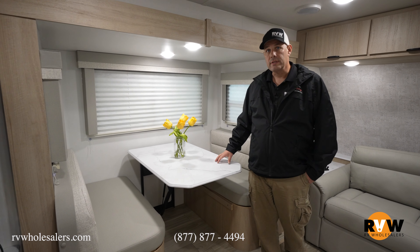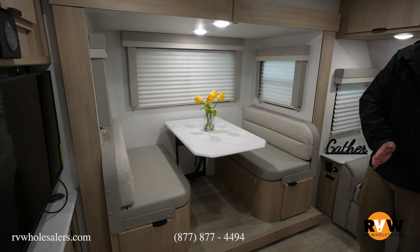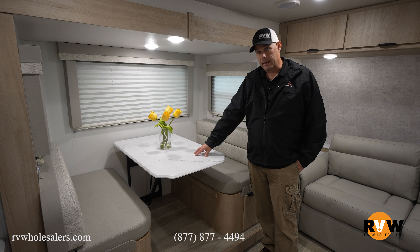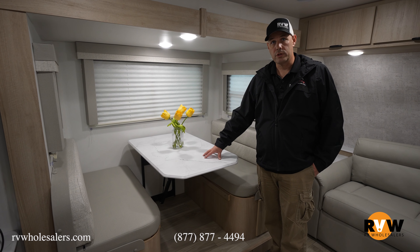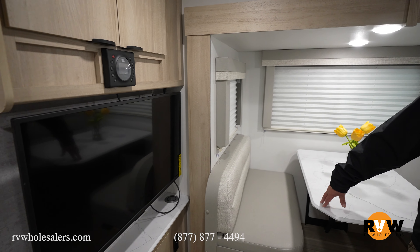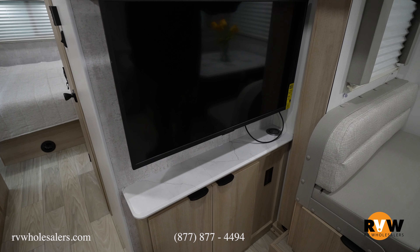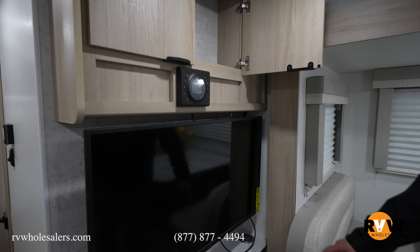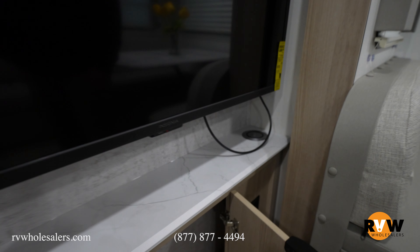There's a booth dinette here on a slide. Slid out it opens up nicely, and with it in it comes in to about the table here. The dinette folds down into a bed — fits a smaller child or can be used for additional storage while transporting. Just beside it is a nice-size TV directly across from the couch for a great viewing angle, with storage above and below. There's also a wireless phone charger in the corner — just set your phone down and it charges without plugging anything in.